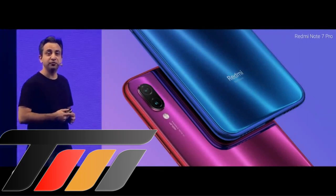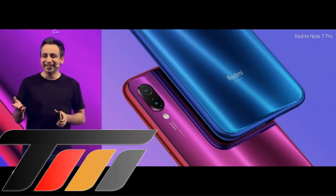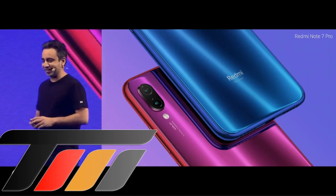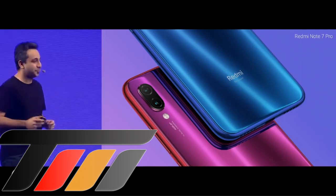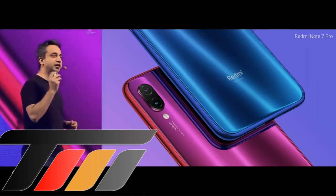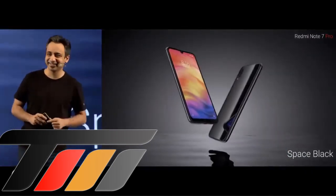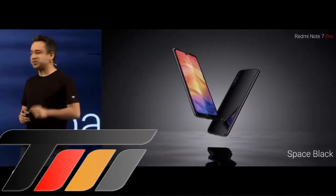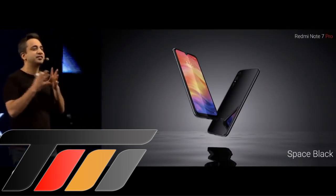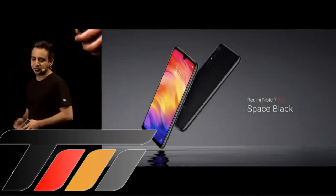What happens if you have someone in your team who's a little more conservative — someone like probably Manu? For him, these colors are a bit too much; he said it's for the younger people. For those people, we are also getting the classic Space Black. This is a black that you've never seen before. It's absolutely stunning. It looks classy, as well as it gives you this entire vibrance that you expect from the Note 7 Pro.